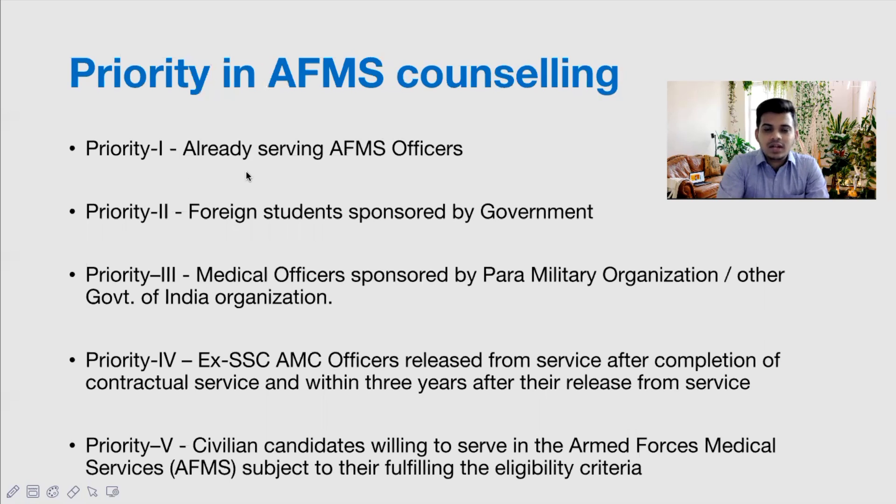Priority 1 candidates are people already serving at AFMS — typically those who did their MBBS at Armed Forces Medical College, Pune. Priority 2 will be foreign students sponsored by the government. Priority 3 candidates will be medical officers sponsored by paramilitary organizations or other government organizations. Priority 4 is for ex-SSC (Short Service Commission) AMC officers released from service after completion of contractual service and within three years of their release.